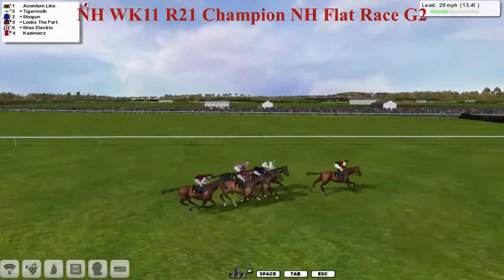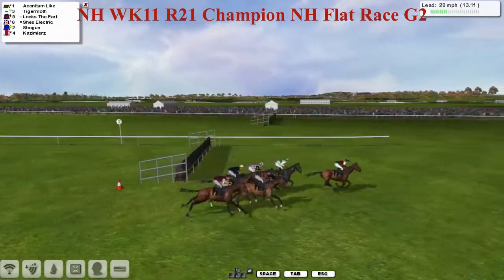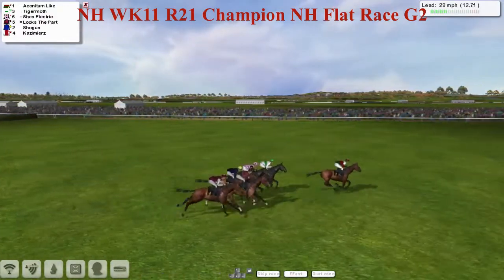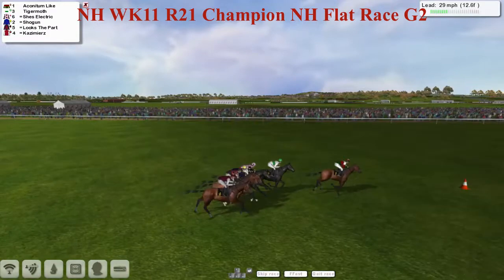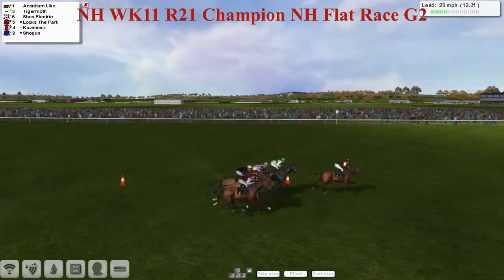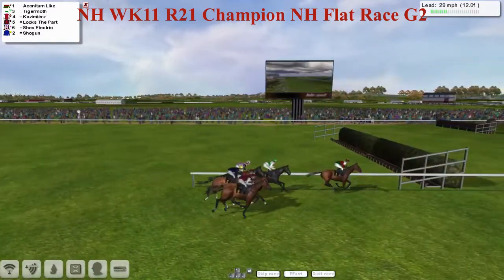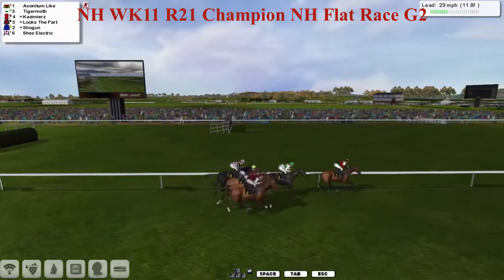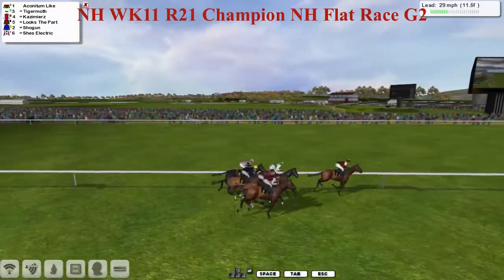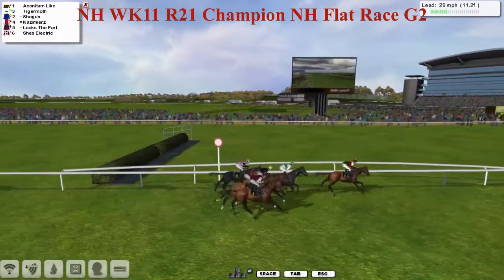We'll see if the flatter track and the extra furlong make any difference to last week's result. They're racing down towards the final mile and a half with Akanitam Like in the lead, the rest of them virtually in a line, almost like a backward arrow formation. Akanitam Like in front, Tiger Moth second, then Kazimierz, Looks the Part, Shogun, and She's Electric in the pink jacket on the inside.